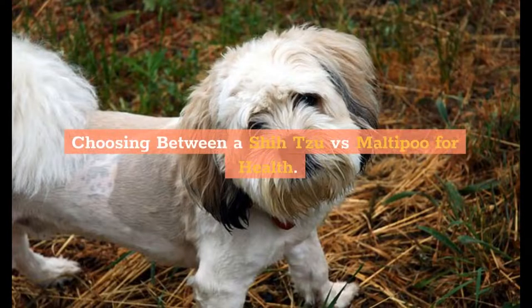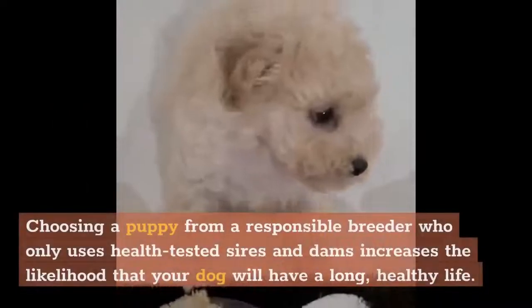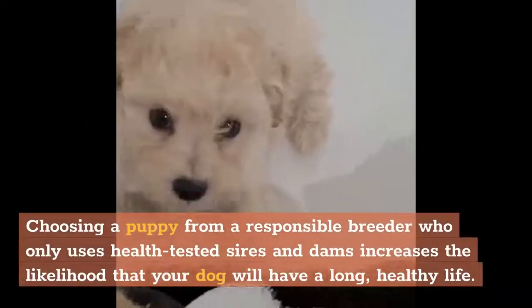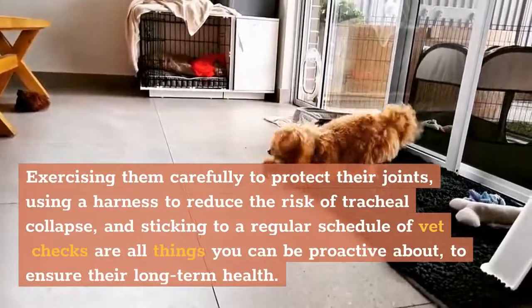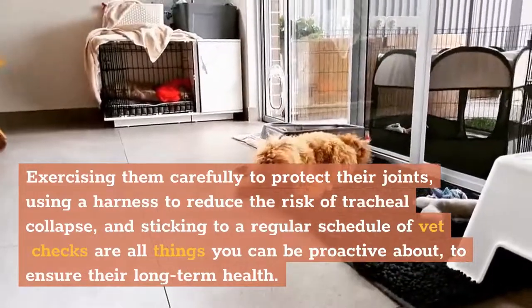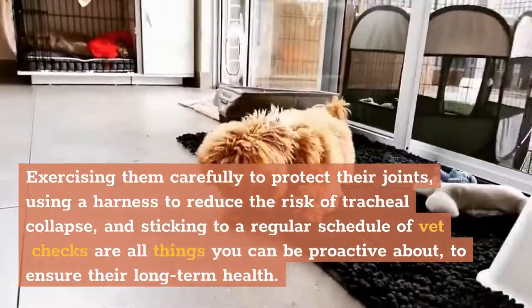Choosing between a Shih Poo versus Maltipoo for health: Shih Tzus and Maltipoos each have their own unique profile of health risks. Choosing a puppy from a responsible breeder who only uses health-tested sires and dams increases the likelihood that your dog will have a long, healthy life. Exercising them carefully to protect their joints, using a harness to reduce the risk of tracheal collapse, and sticking to a regular schedule of vet checks are all things you can be proactive about to ensure their long-term health.